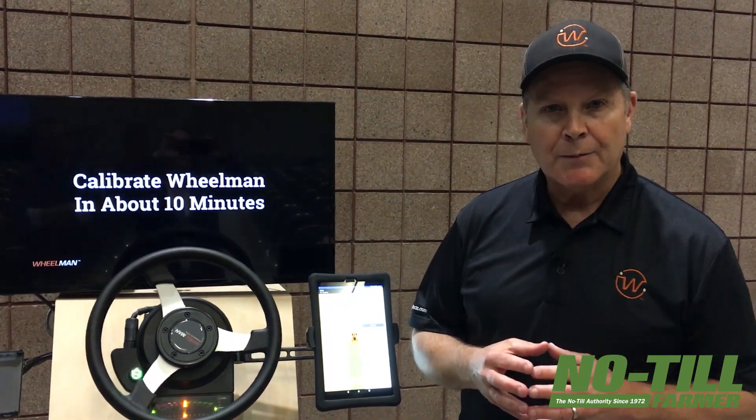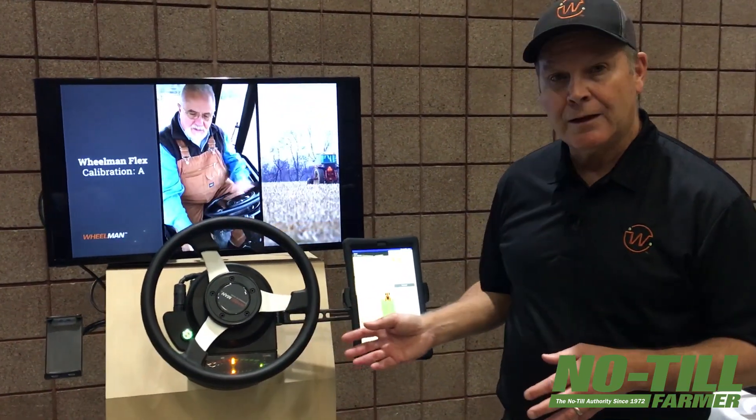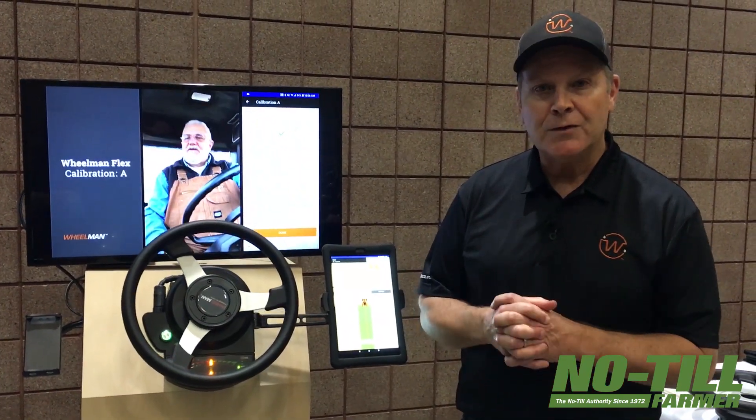The cool thing is we take it a step further — you can buy this online. A couple of clicks and you can have this delivered to your doorstep in a matter of a couple of days. Our online store is called handsfreefarm.com. Again, that's handsfreefarm.com. There's lots of information on our Willman lineup of products, and you can purchase it right from the store — a couple of clicks and it's on your doorstep in two days.